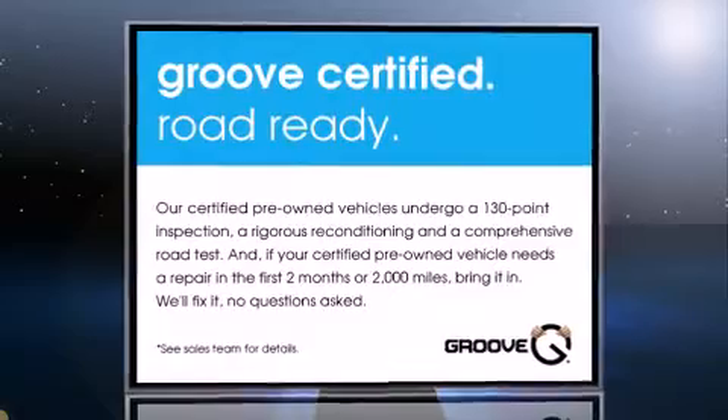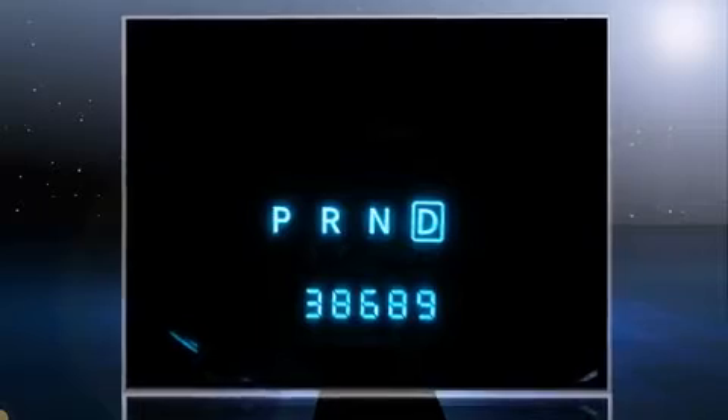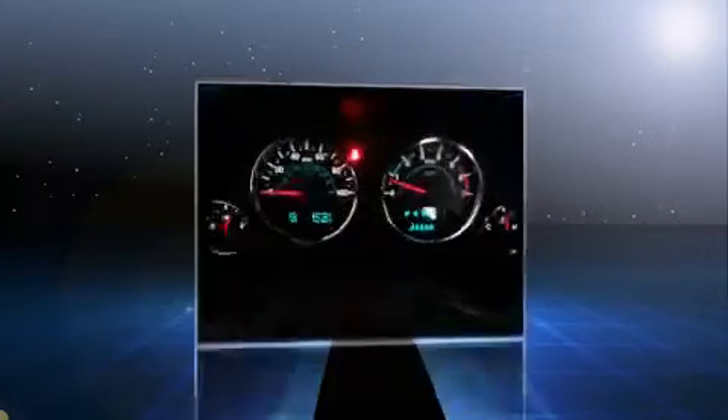Outstanding design defines the 2011 Jeep Wrangler Unlimited. With less than 40,000 miles on the odometer, this four-door sport utility vehicle prioritizes comfort, safety, and convenience.